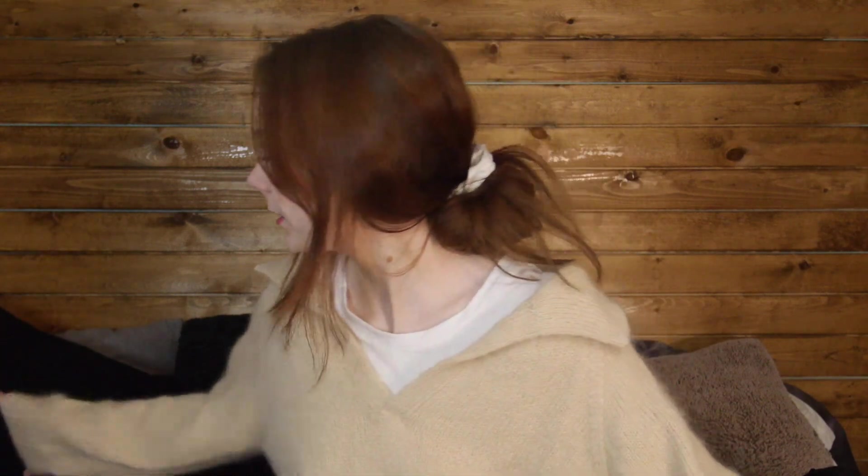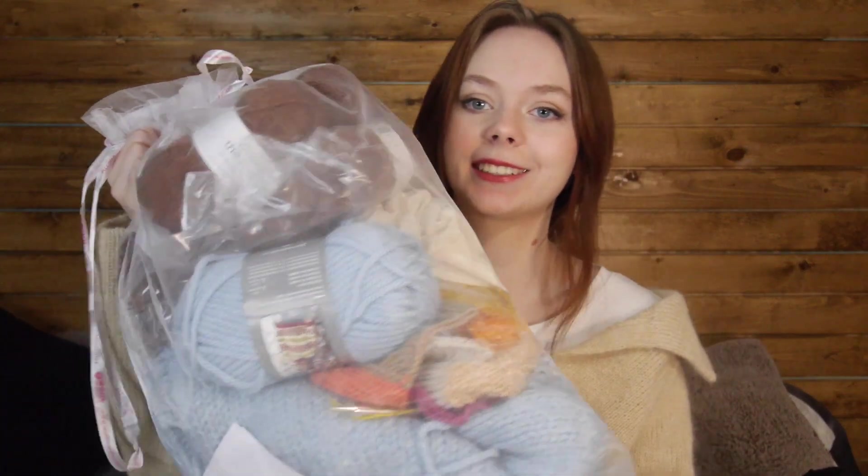A lot of my yarn is in bags right now. I have to take this out because my stuff is in here. Anyway, I'm going to get started with my finished objects — I'm thinking it's in the thumbnail of the video, I just took pictures.